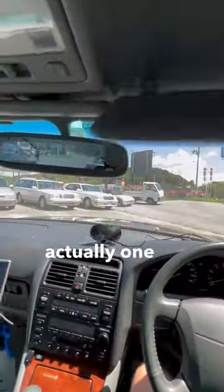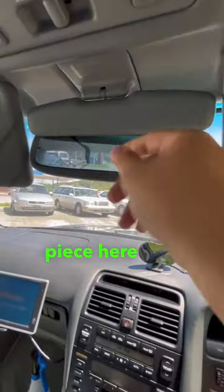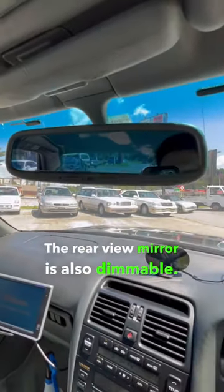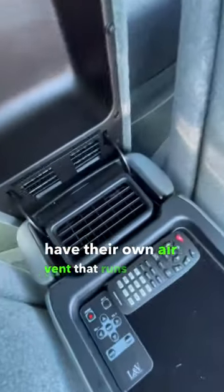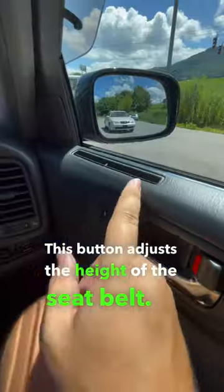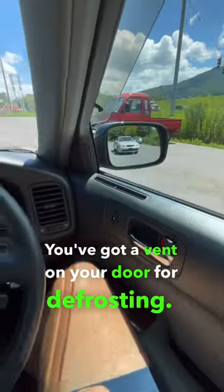The sun visors are actually one of my favorite things because of this piece here that blocks out this tiny little strip. The rear view mirror is also dimmable. The back seat passengers have their own air vent that runs through the center console. This button adjusts the height of the seat belt. You've got a vent on your door for defrosting.